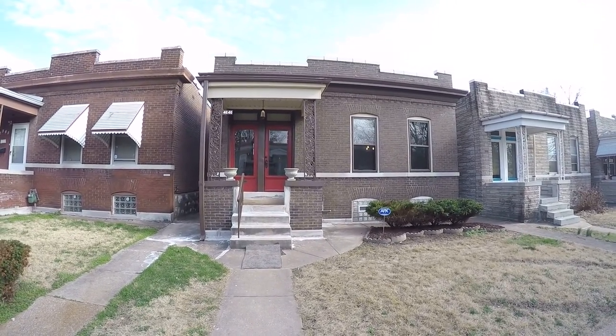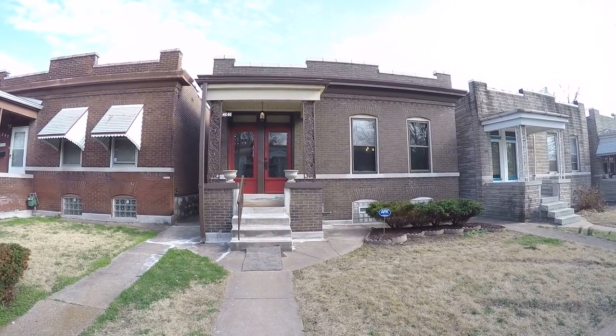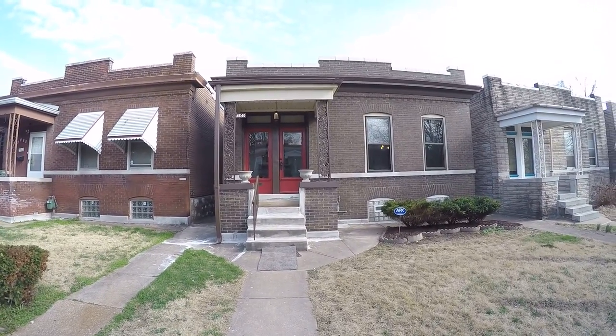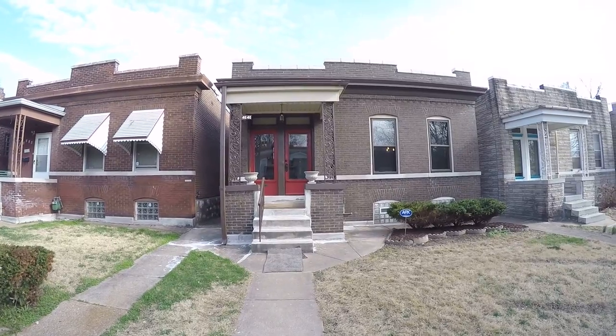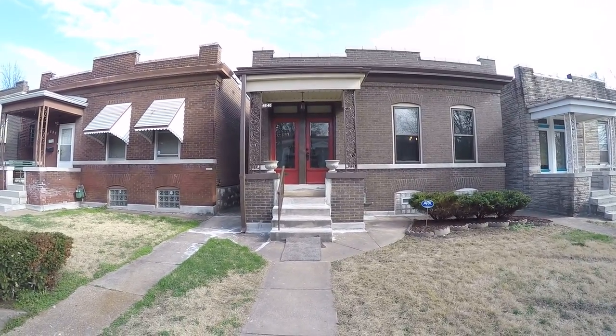Hi, this is Jim Willen with RE-MAX Gold. I'm going to give you a walking tour of 4640 Alaska. It's a brand new four bed, two full bath rehab done by one of my best clients, and just about to walk in the entry here.